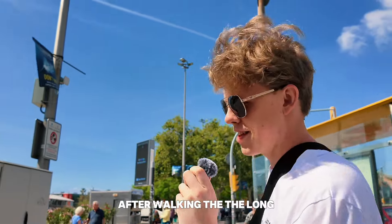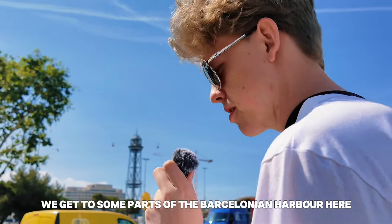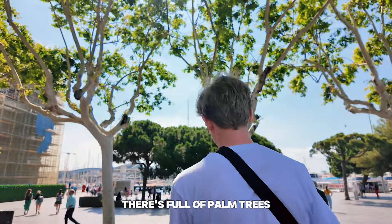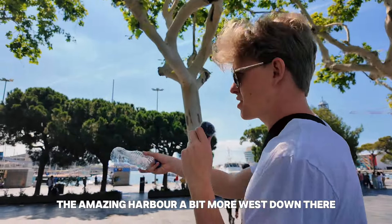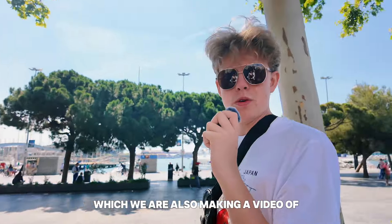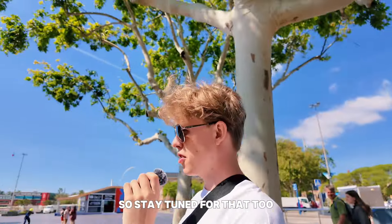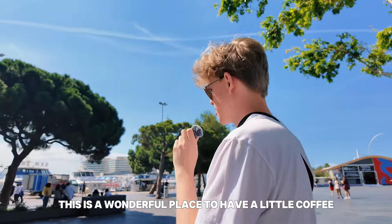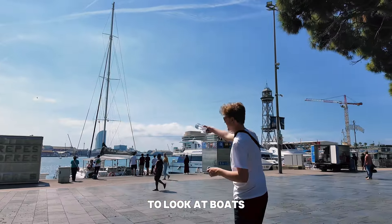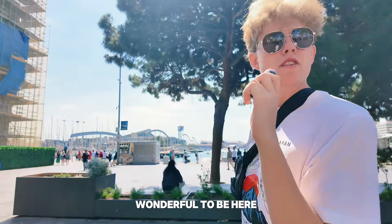After walking the long, long road of La Rambla, we get to some parts of the Barcelona harbor. Here there are palm trees everywhere — the amazing harbor. A bit more west down there is the Barceloneta, which we are also making a video of, coming very shortly. This is a wonderful place to have a little coffee at one of the cafes, look at boats, have some fresh air, and just enjoy everything.